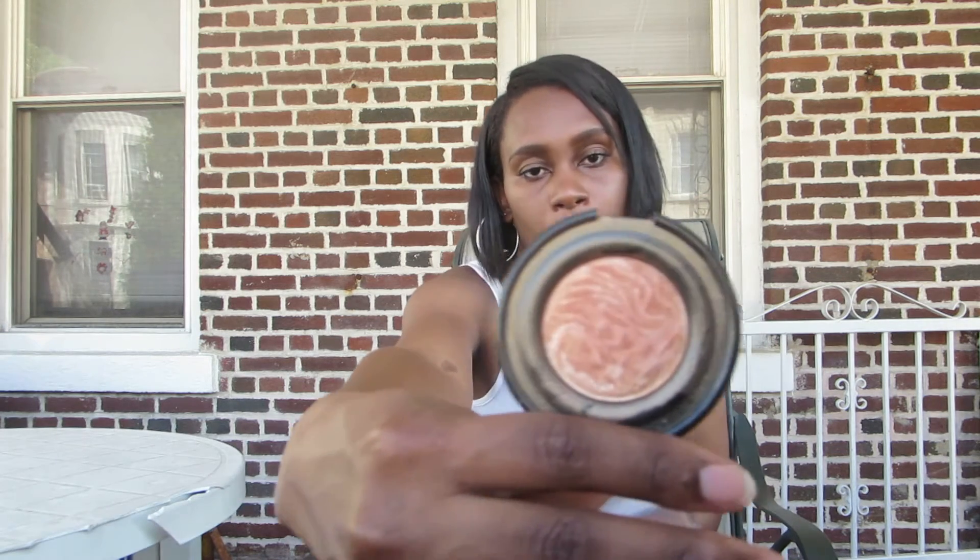This is the highlighter that I use. It is a base bronzer in Caramel from Black Radiance. This is an oldie from Goody — I've been using it for a while now.